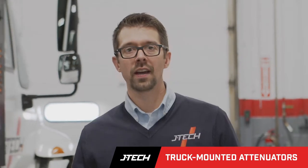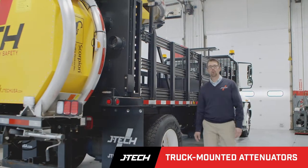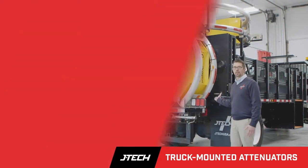For the last 25 years, JTEC is delivering innovative equipment and solutions. It's all about keeping our road workers and the traveling public safe. It all starts with our truck-mounted attenuators.